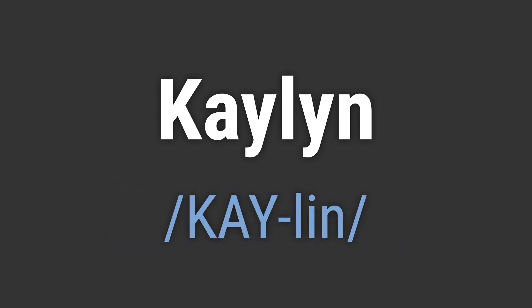It's pronounced as K-Lin. To pronounce it correctly, emphasize the K and Lin sounds, with a slight pause in between.